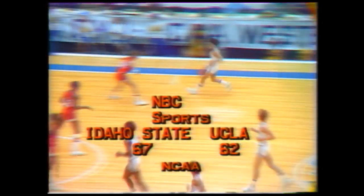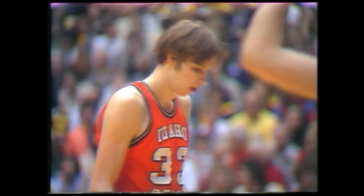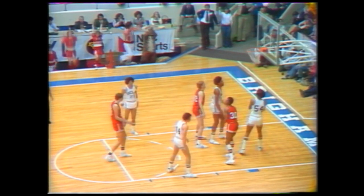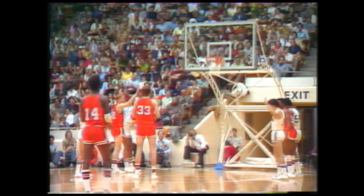Thompson gets it in to Hayes and he shoots it — hits it. Twenty-five points for Hayes, five-point lead for Idaho State. Going to the line is Hayes, who has hit three out of five so far this half. Oh my — are we seeing something happen? The mood of this crowd — full attention and anticipation.